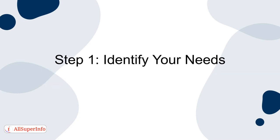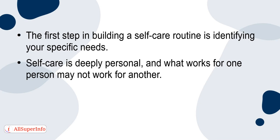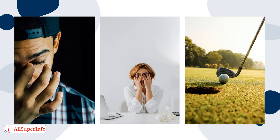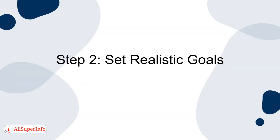Step 1: Identify Your Needs. The first step in building a self-care routine is identifying your specific needs. Self-care is deeply personal, and what works for one person may not work for another. Take some time to reflect on the areas of your life that require attention. Do you need more rest? Are you seeking stress relief? Do you crave more time for hobbies and passions? Identifying your needs is the foundation of a successful self-care routine.